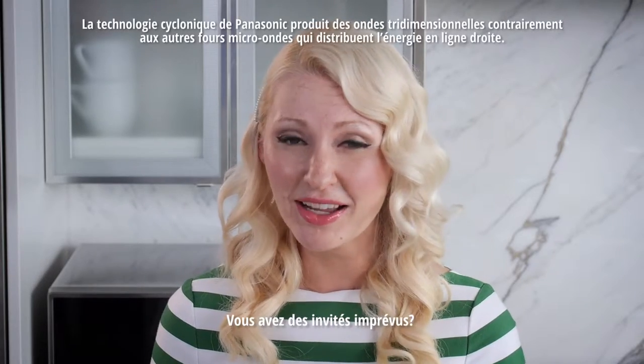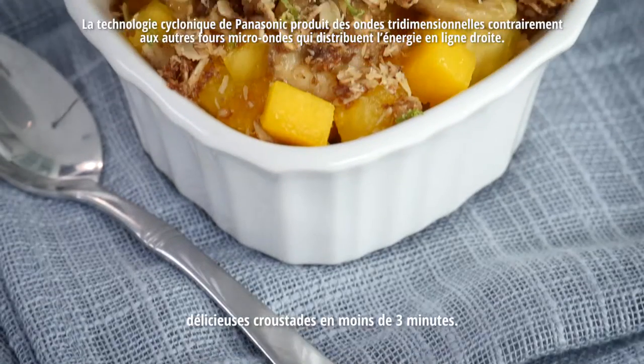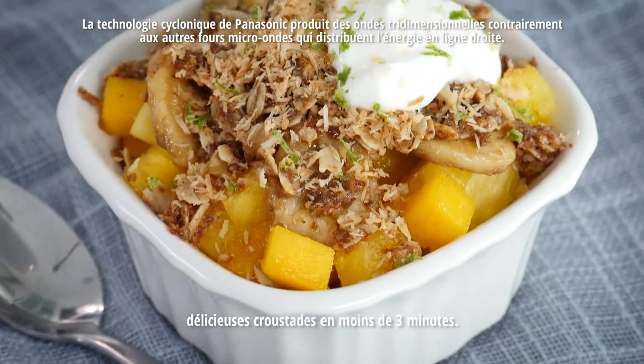When last-minute guests drop by, why serve them a store-bought heavy dessert when you can whip up these delicious healthy individual fruit crisps in under three minutes?